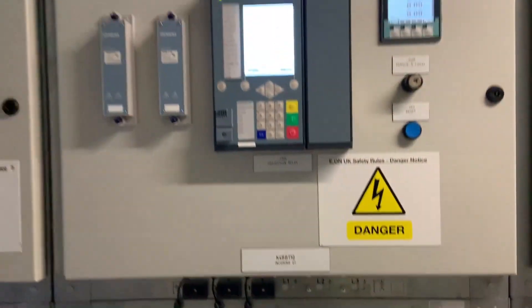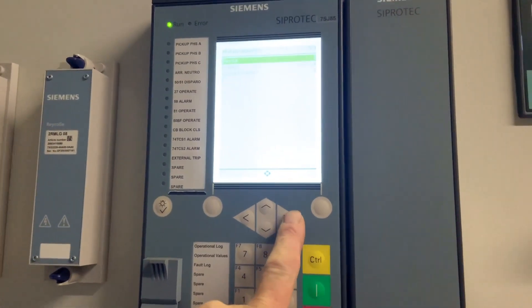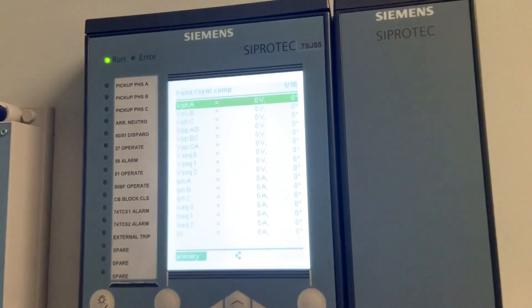Finally, we set the meter to record the voltages when the system is energized for the first time. As can be seen, no voltages are currently on the system.